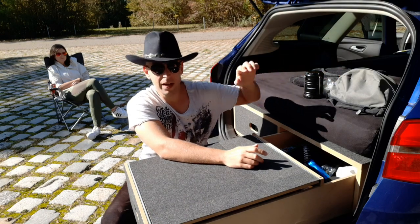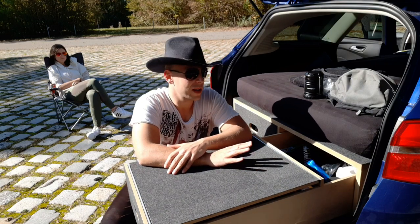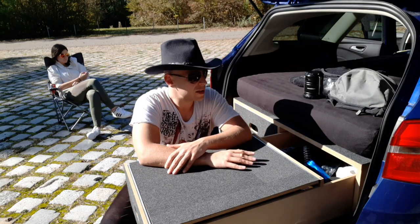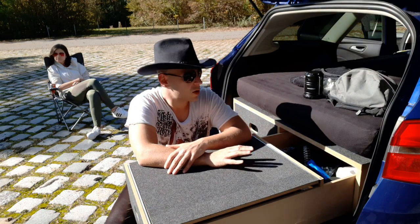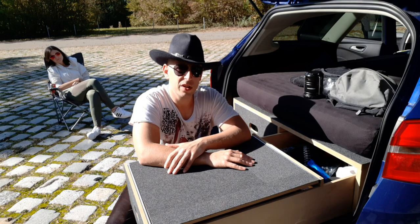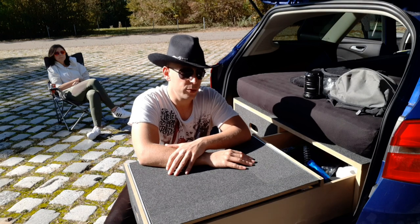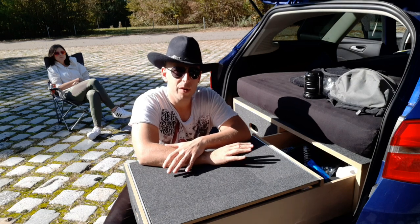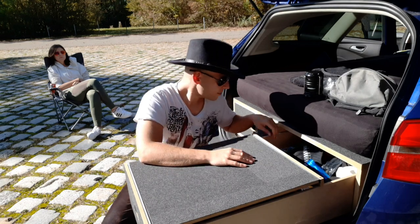Da appelliere ich an euch alle: wir wollen ja weiterhin überall campen. Verlasst euren Platz mindestens so, wie ihr ihn vorgefunden habt. Lasst keinen Müll liegen, macht nicht zu viel Lärm, macht nicht zu viel Stress. Sonst kommen wir da immer weiter in Verruf und irgendwann werden die Leute sagen, hier bitte nicht mehr. An vielen Seen sind diese schon für Wohnmobile gesperrt – das ist der Vorteil bei einem kleinen Camper oder Buscamper, dass man da immer noch reinkommt.